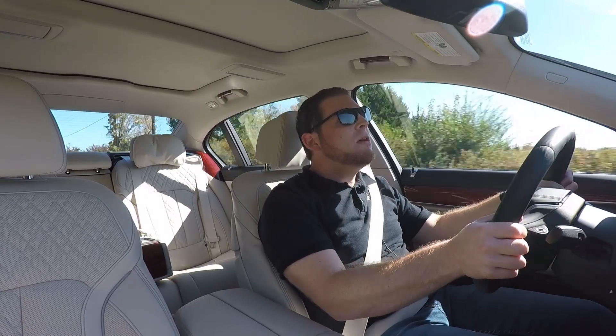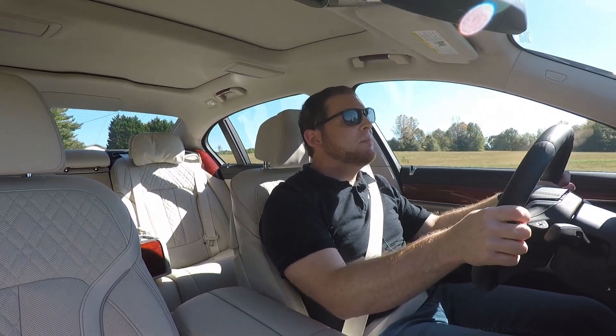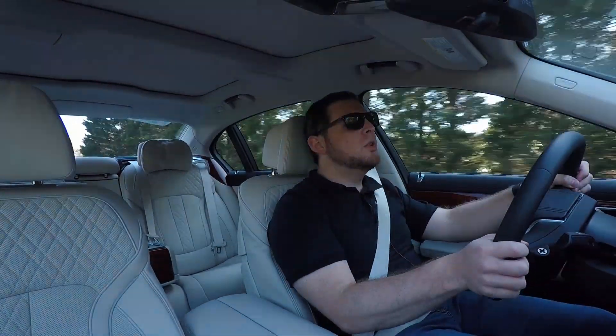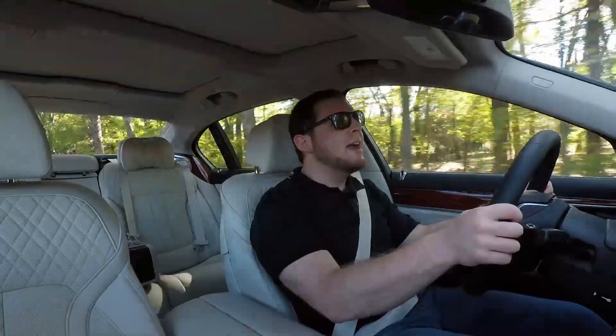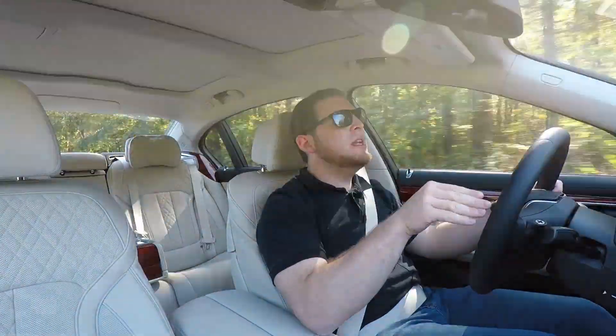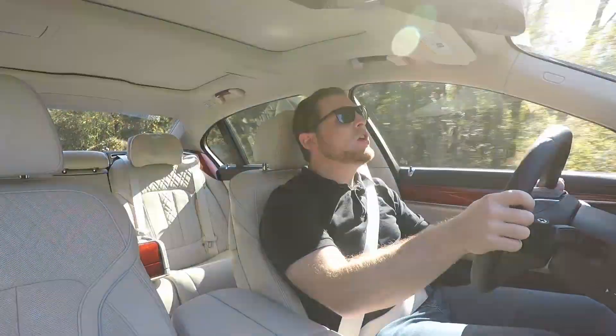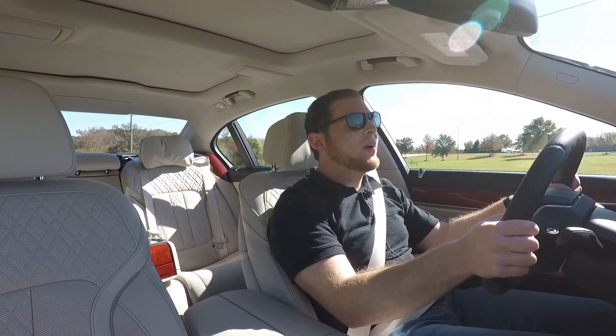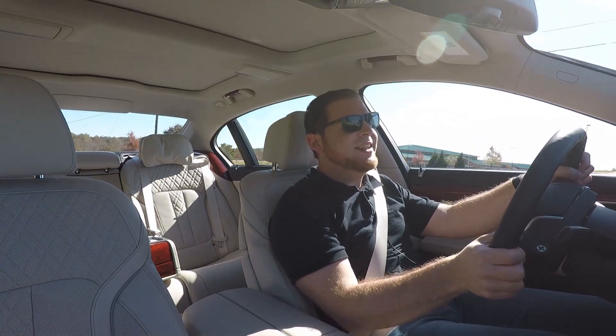So we're underway in the Alpina B7. It's a 7 Series, but it is probably the best performing 7 Series you can get. You can also opt for BMW's M760 Li, which has a V12 engine — you might assume that's better. But BMW uses a twin-turbo V12 while Alpina instead uses this 4.4-liter twin-turbo V8. The two are very comparable on power: this one produces 600 horsepower and 590 foot-pounds of torque.